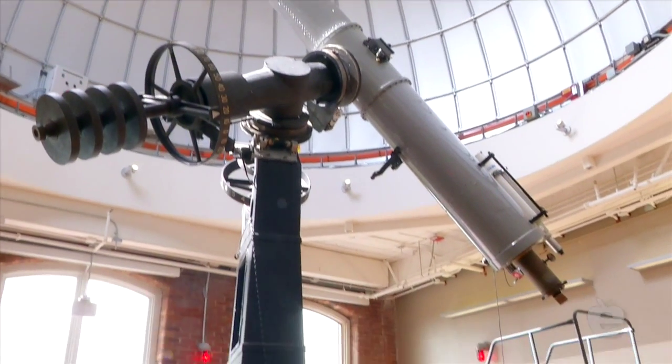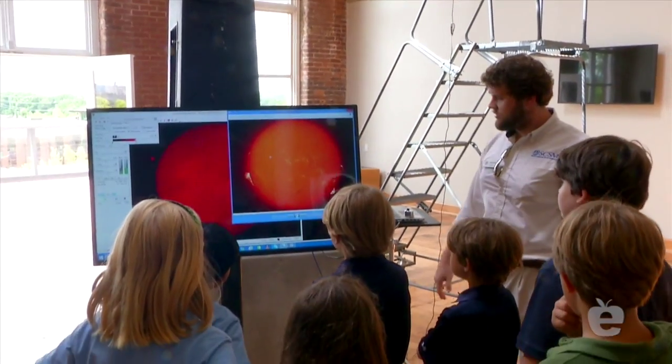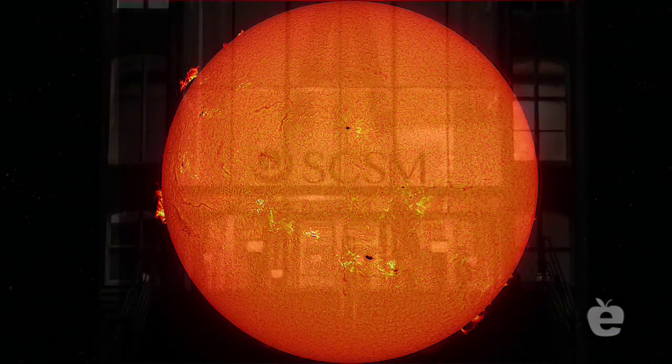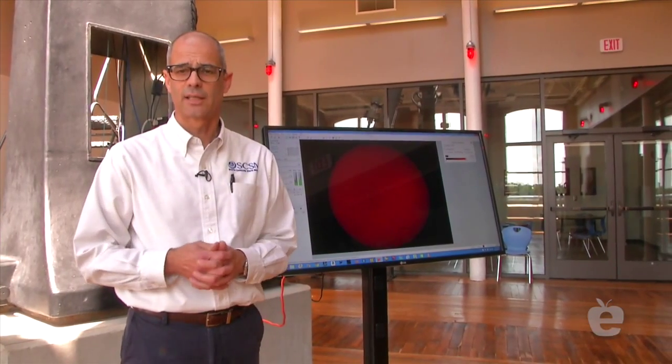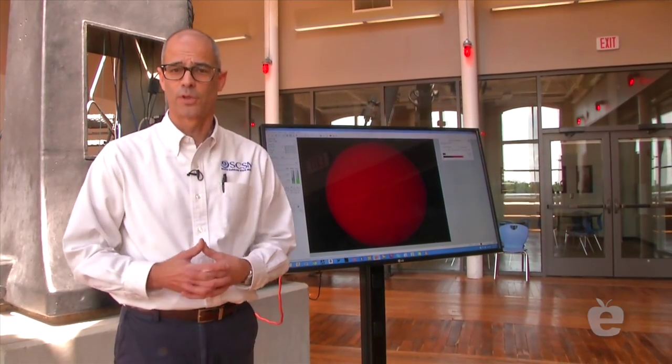We have some great programs for schools. You can come and learn about lenses, learn about our solar system, and then you can also come into the observatory to look at the sun or even come for evening observing sessions. If you're a teacher and you want to come for a distance learning program, we have special training that allows you to learn how to run this telescope from your classroom. We look forward to hearing from you.